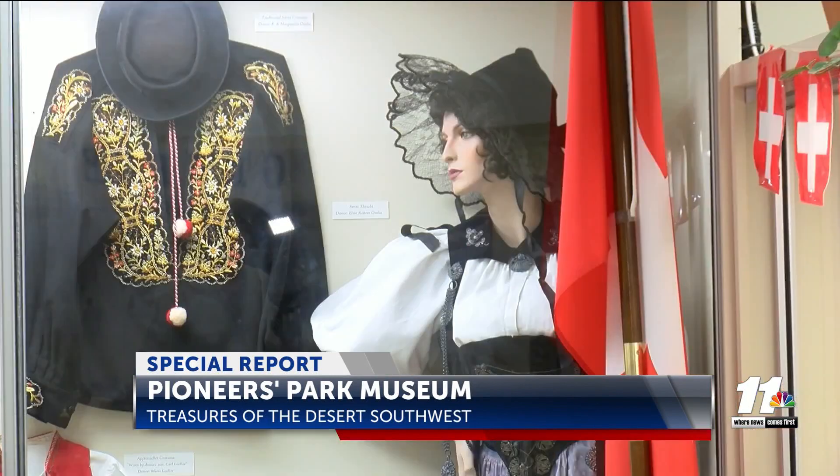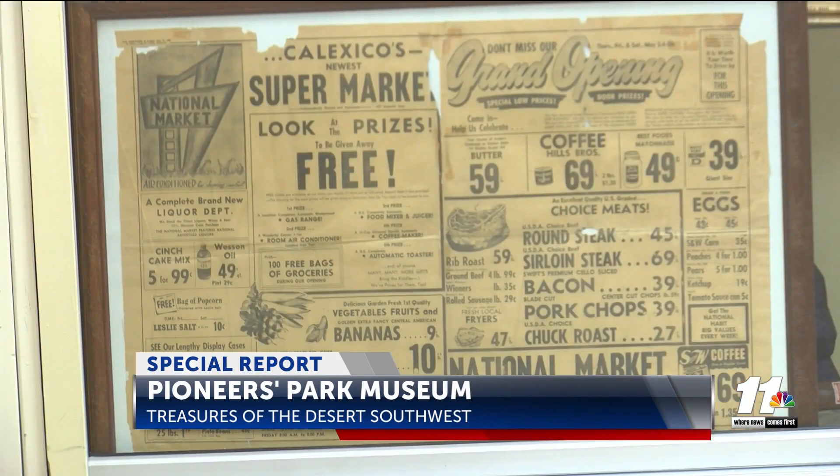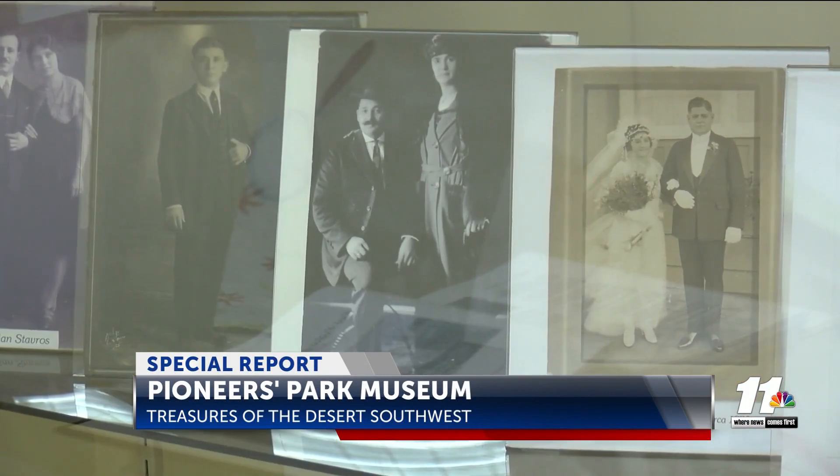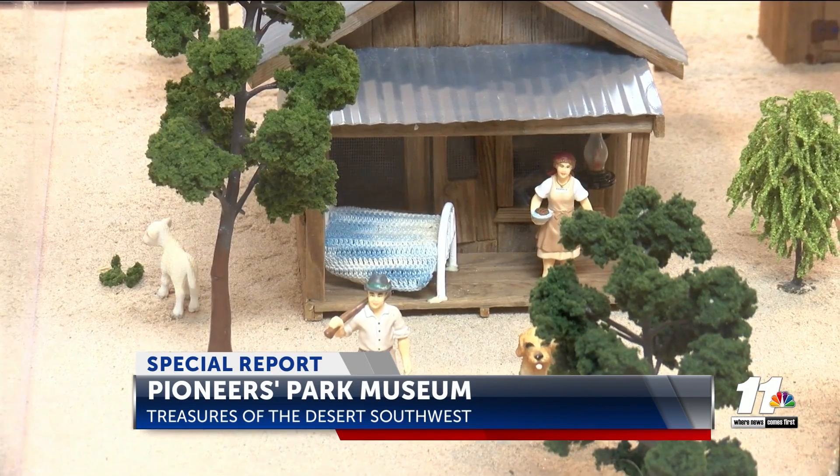Thornberg is a proud Imperial Valley local and historian at the museum. She says so many people plan their visits in advance and are proud to have their heritage on display, even going as far as donating or lending some of their own priceless treasures to the museum to be represented.